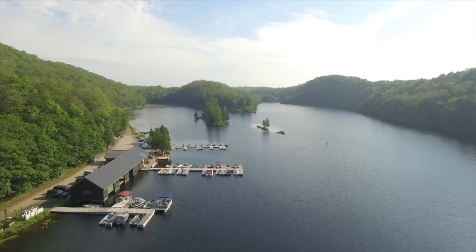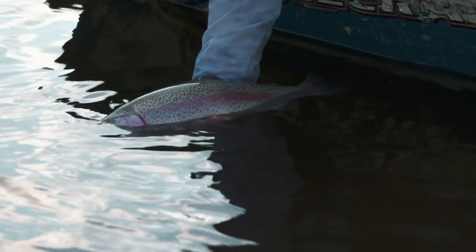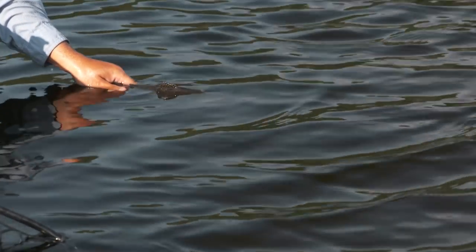Welcome to the New Fly Fisher. I'm your host Jenna McKeown, and on today's show we're at Canuck Nature, a beautiful location in Quebec, just a few hours north of the American border. We're going to be fishing for large rainbow trout and speckled trout and learning a ton of different techniques. It's going to be a great show, so stay with us.